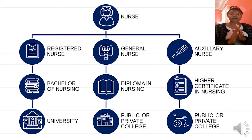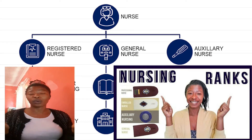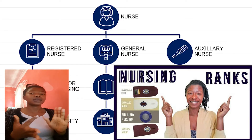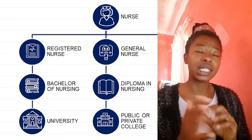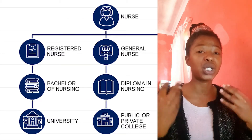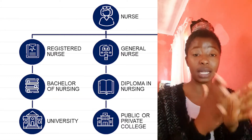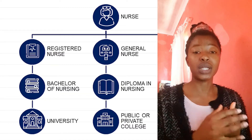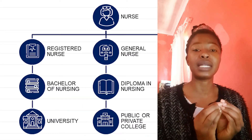This is a general breakdown of the different nursing degrees and their requirements. If you want to be a nurse, there are three different routes. You can go down the registered nurse route, the general nurse route (or staff nurse as we used to call it), or the auxiliary nurse route, also known as the enrolled nurse assistant. To be a registered nurse, you need a Bachelor of Nursing degree, which you can only get at a university.